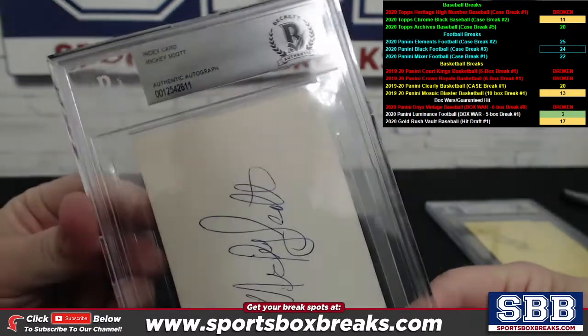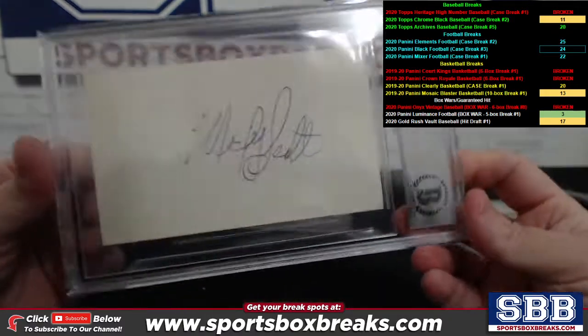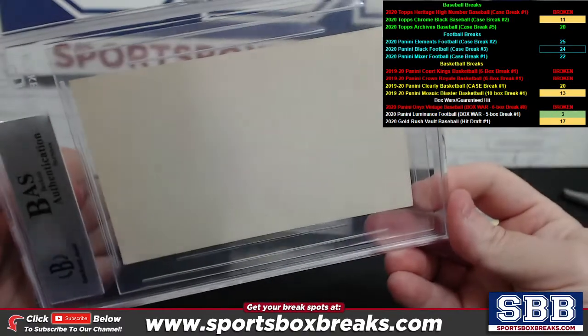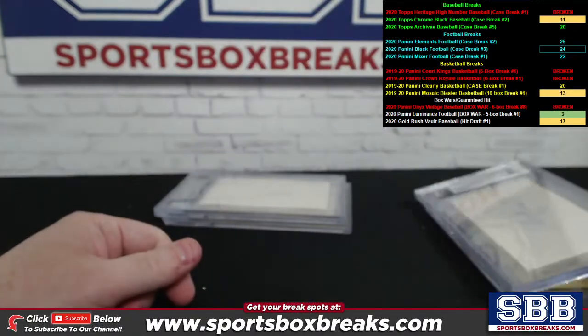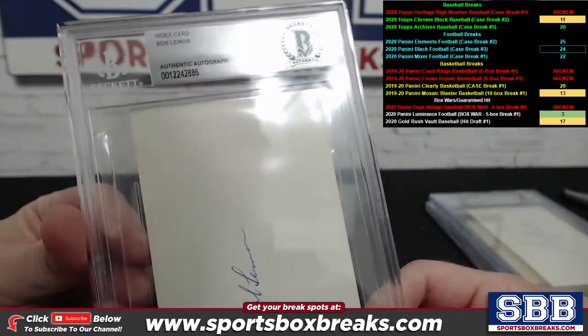Next one is an index card auto — Mickey Scott coming up next. Authentication number right there. Pretty cool looking auto. Some of them have little indexing inscriptions on the back. So second one: Mickey Scott, index card auto.